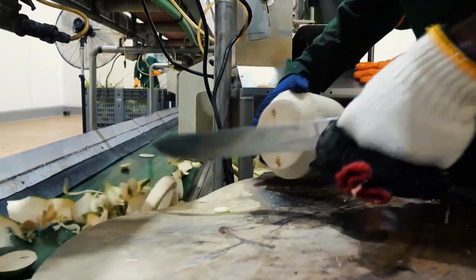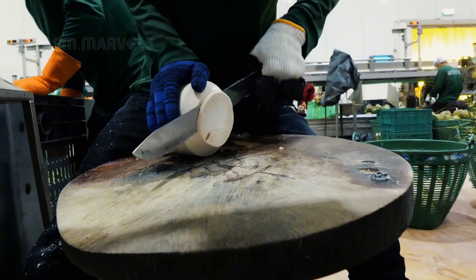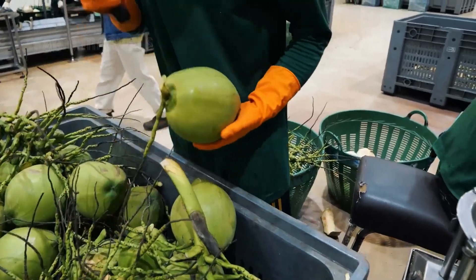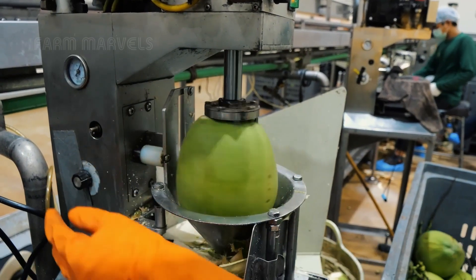Previously, manual coconut cutting took anywhere from 30 to 60 seconds per coconut. But now, this new technology has increased processing speed by over 1,000%.